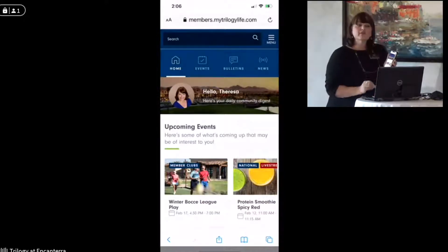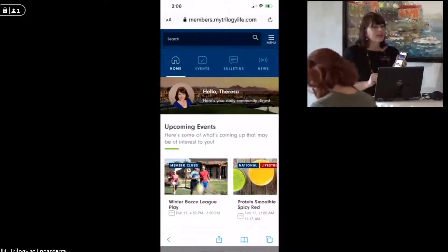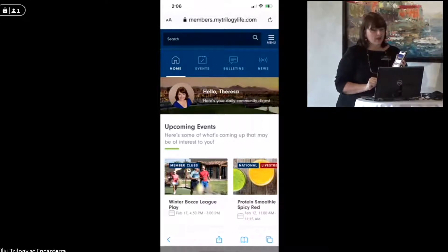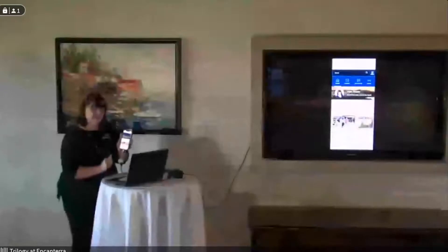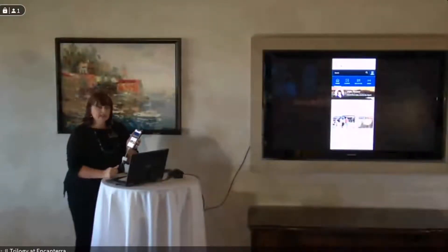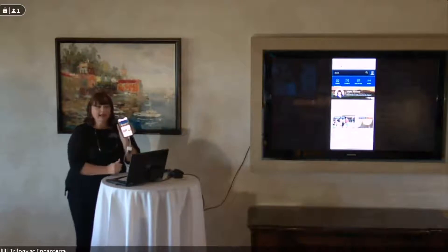Also, if you have your laptop, there's a little star at the top right-hand corner where you can add it to your bookmarks. When I go to MTL again I will show you where that is. In the meantime, I'm going to go back to my phone and in the upper right-hand corner you have menu.